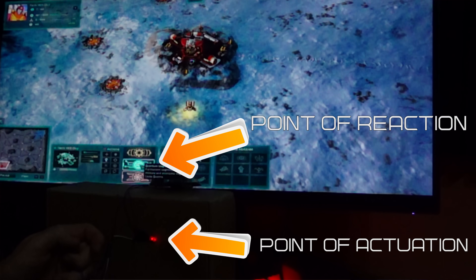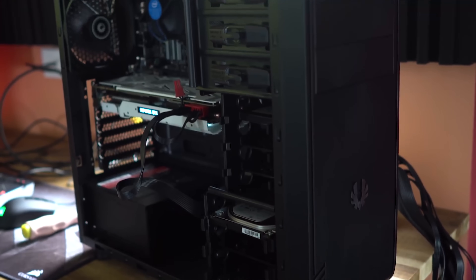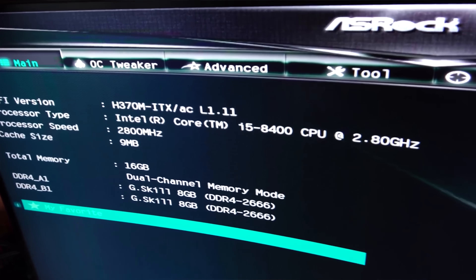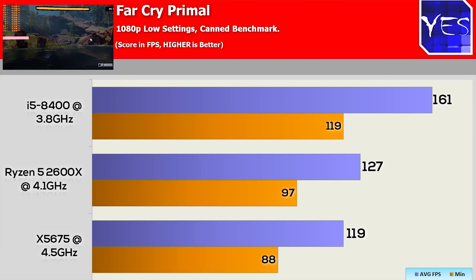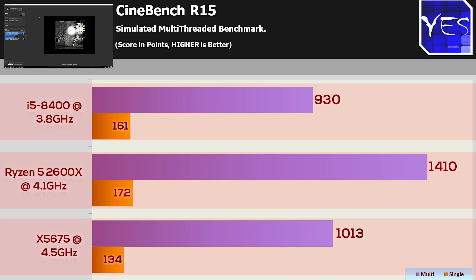I noticed a weird phenomenon when I tested the i5-8400 and compared it against the Ryzen 7 2600X. I overclocked that Ryzen system to 4.1 gigahertz, and it was still losing to the i5-8400 at 3.8 gigahertz. This was a little confusing because in the Cinebench score, the Ryzen system had a higher single-threaded score. So not everything relates to a Cinebench score — that's the first thing I realized.